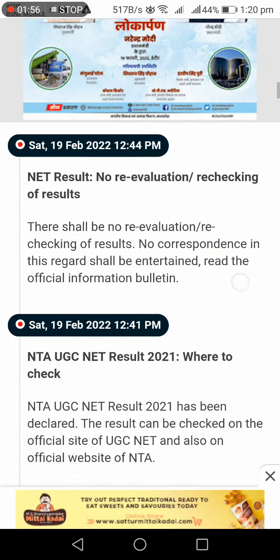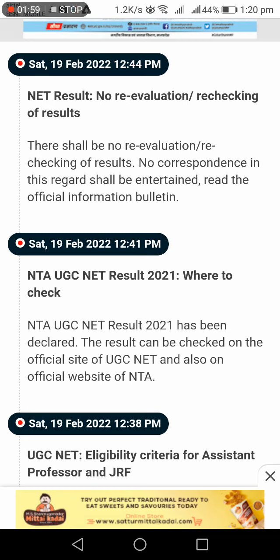The UGC NET result is preserved for 90 days only from the date of declaration. You can download it — the result was declared on Saturday, 19th February 2022 at 12:44 PM. Re-valuation and re-checking of results are also available if needed.